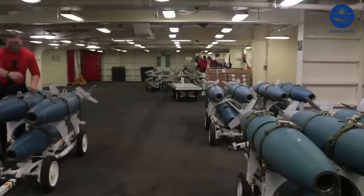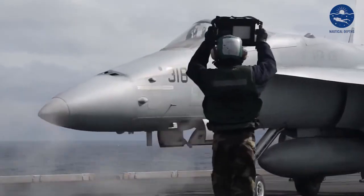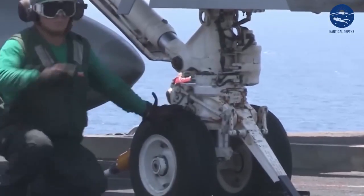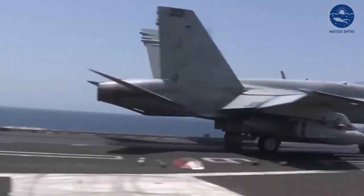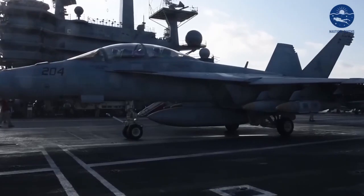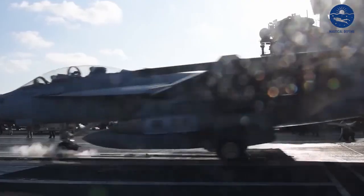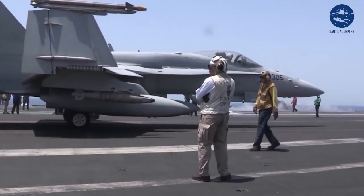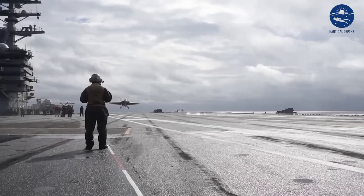Next, we move to the nerve center — the combat information center. Technicians here calibrate radar systems, troubleshoot network servers, and validate communication systems. As we move through the labyrinth, we find teams working in tandem, each responsible for their part in the grand orchestra that is aircraft carrier maintenance. They check the elevators that transport aircraft from the hangar to the flight deck, ensuring that pilots have what they need when they need it.